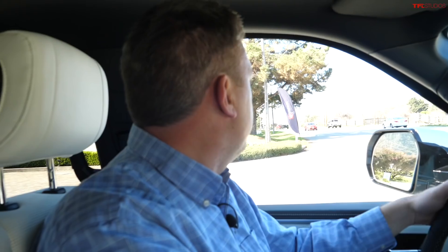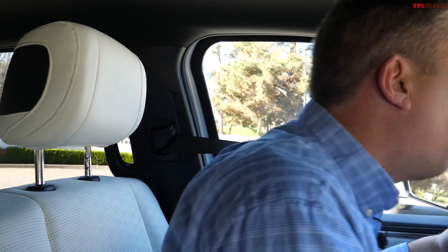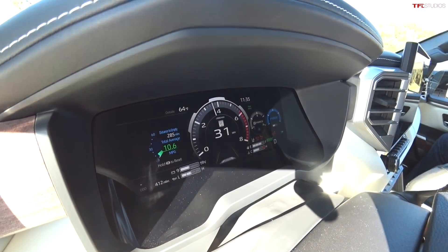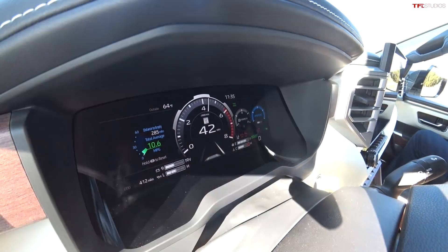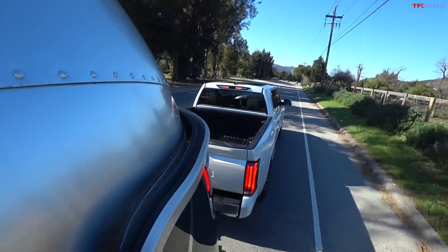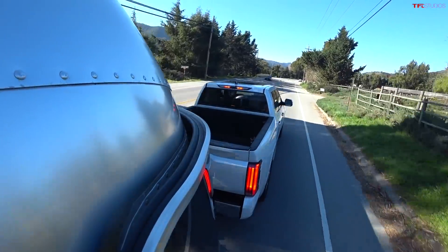This is going to be a good test, because there is some traffic, so I need to merge — the perfect test of the power. And of course, I have a lot of it: 437 horsepower and 583 pound-feet of torque. That was basically flat-out acceleration, and already I'm at speed limit. So yeah, there's a lot of torque here.